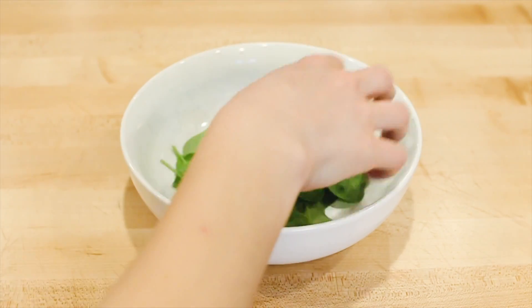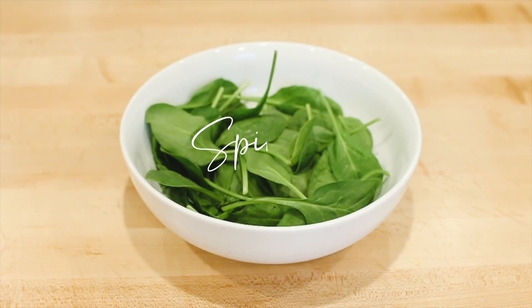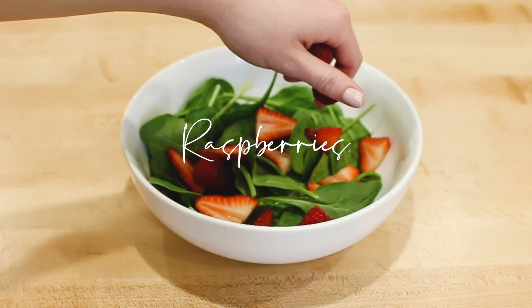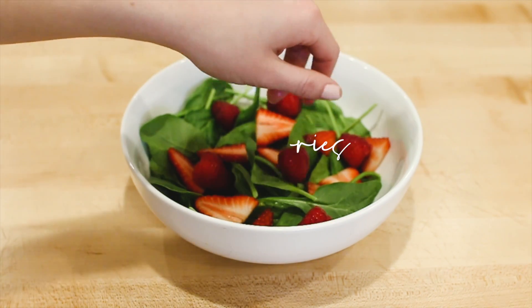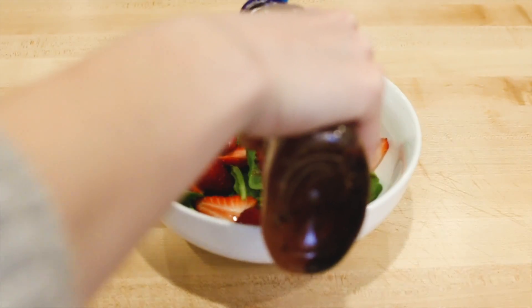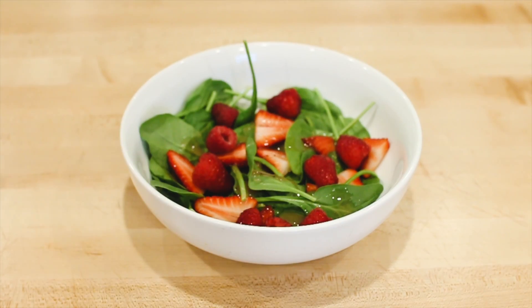For lunch, I usually try to eat something that's really fresh and healthy so that I can feel good the rest of the afternoon. This is one of my favorite salads to make. It's just spinach with some berries topped with a raspberry vinaigrette dressing. I'll also throw some slivered almonds on top just to be fancy.